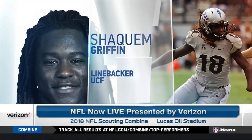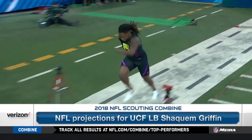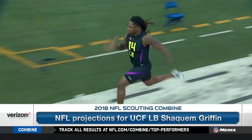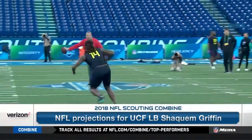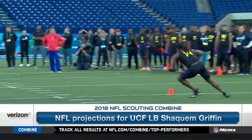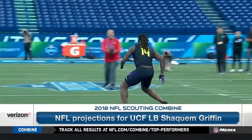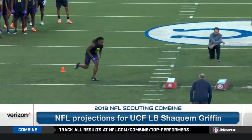Let's get into the Shaquem Griffin conversation — how he's evaluated and what it is you're evaluating him to do for your football team, and what that might mean for his draft status. First and foremost, you have to evaluate him as the athlete. You look at his 4.3 40 time — it's going to be faster in the stands because the handheld times that teams have will be faster than the official time.